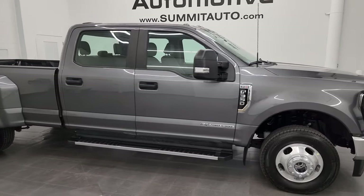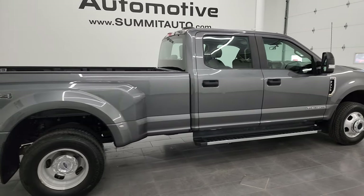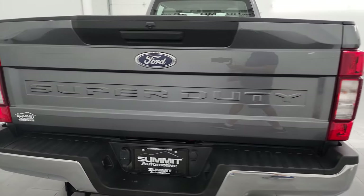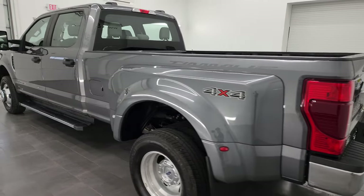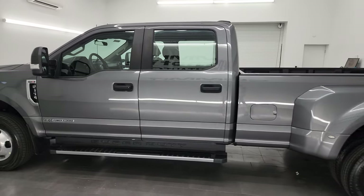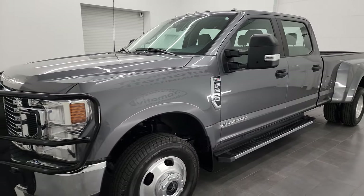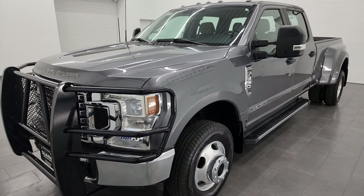Hey, this is Brett and this 2022 Ford F-350 Crew Cab Long Box Dual Rear Wheel XL is stock number 13823Z. I am here at Summit Automotive in Fond du Lac, Wisconsin — your new and used heavy-duty truck headquarters. This 2022 Ford F-350 has the 6.7 liter Power Stroke diesel engine, puts out 475 horsepower and 1,050 foot-pounds of torque, paired up with the 10-speed automatic transmission.